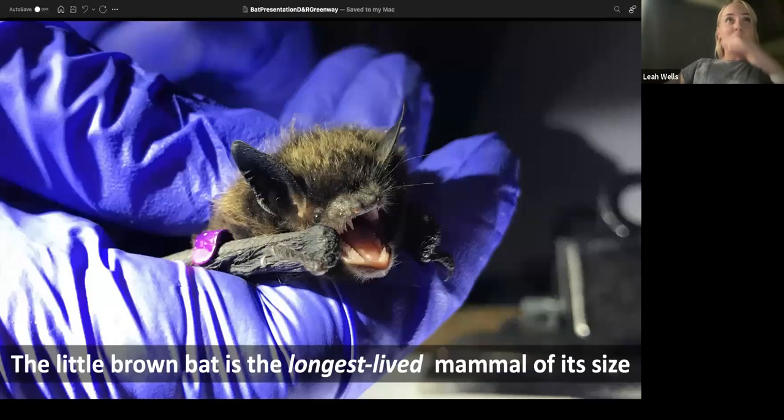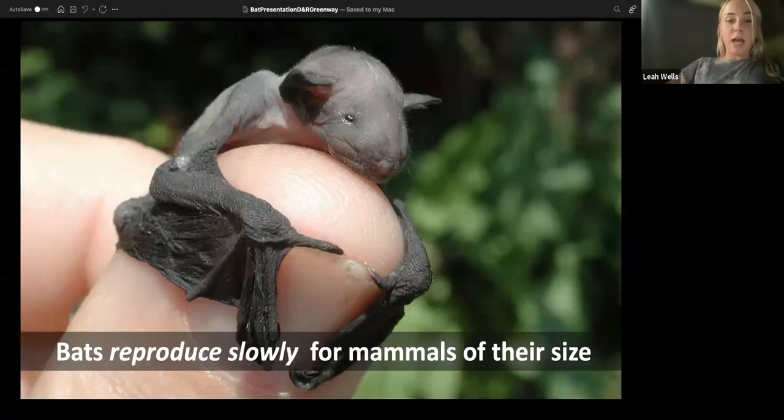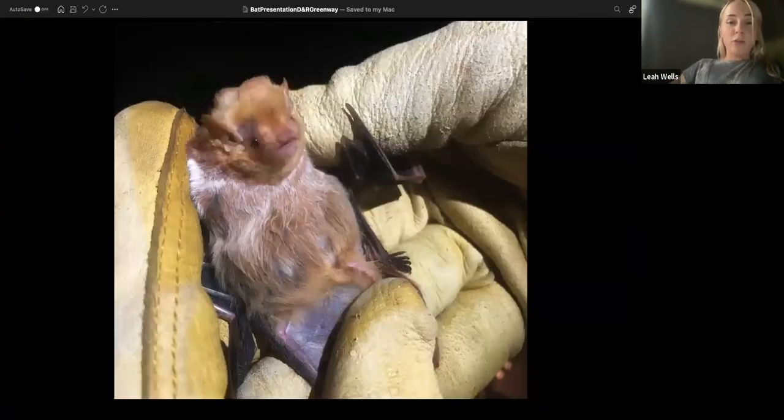Bats live a really long time for an animal their size. You'd think like a rodent of similar size they'd live only a couple of years. But the little brown bat, which we have in New Jersey, can live a very long time — one was banded and recaptured 28 years later. They also reproduce really slowly; many of our NJ bats only have one baby a year. Some migratory species can have twins or even triplets. When born, bats are roughly one-third of the mom's size and grow quickly. Here's an eastern red bat, one of our migratory species, pregnant — probably with twins.